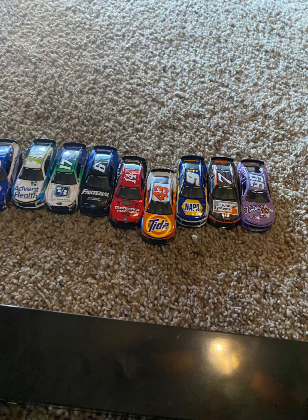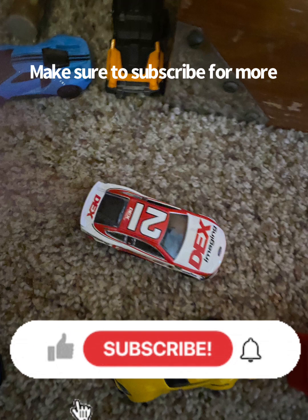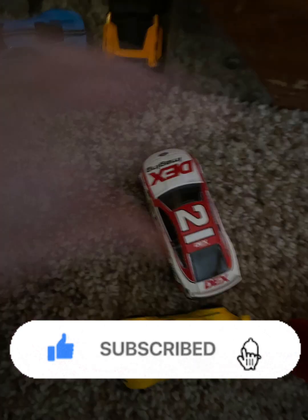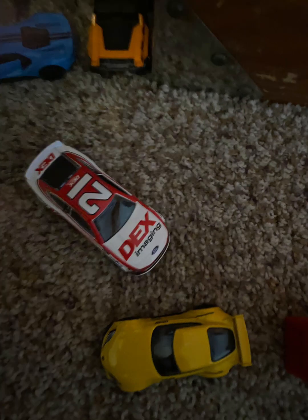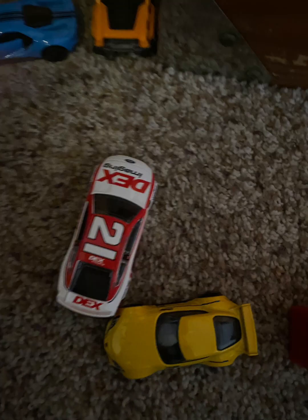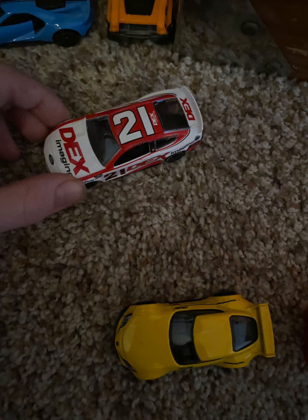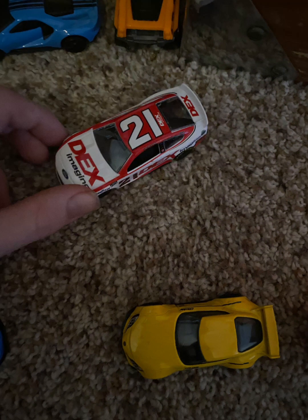That is a disappointing end for Daniel Suarez, but an exciting night for Harrison Burton who has won the season opener and is most likely locked into the playoffs. With only 11 cars in the field and only 10 races, he is locked into the playoffs. But he's going to be heading out — there he is — with only 11 cars in the field.